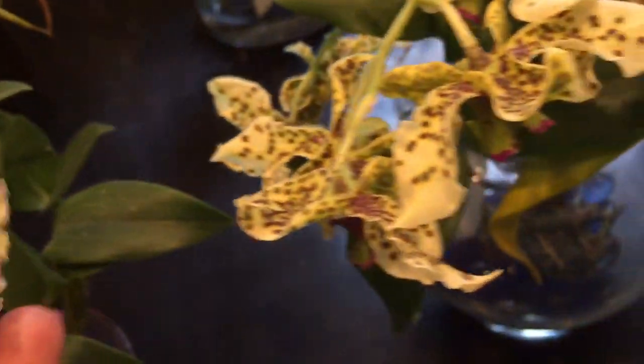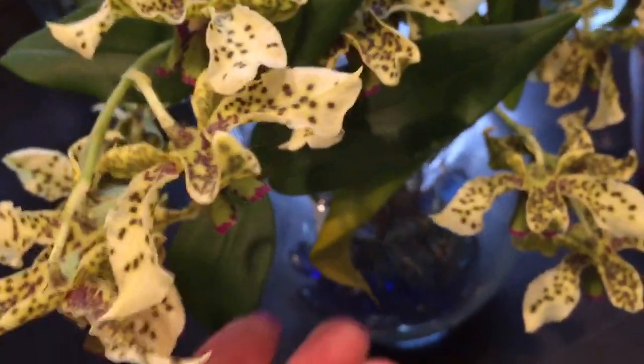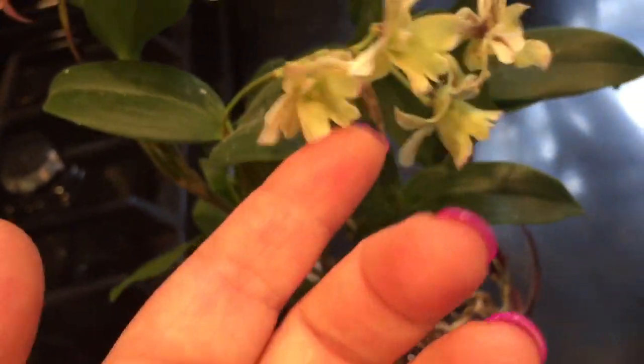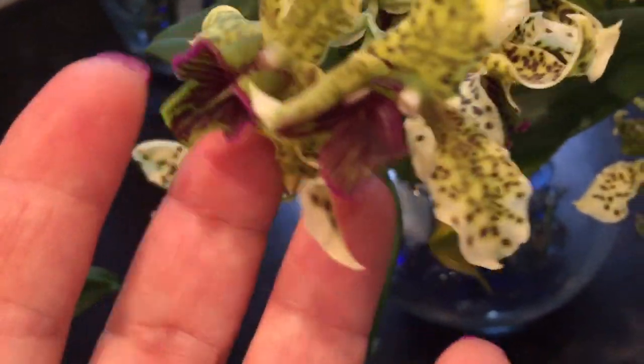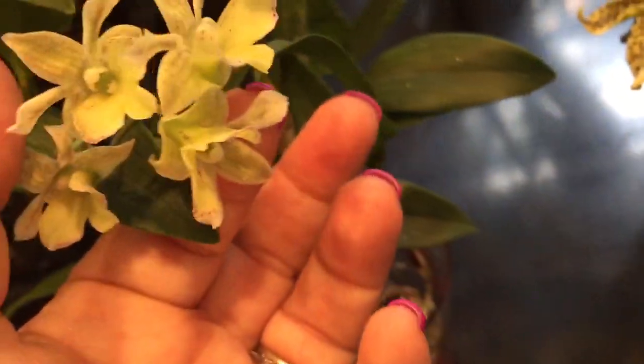The Microchip's blooms are really tiny compared to the Atroviolacea — the Atroviolacea's blooms are much bigger and much more vivid with the coloration — but I still think these are just adorable, so I'll take it. The scent on the Microchip is a little bit less intense; this one you kind of have to get up close and stick your nose in there to smell her, whereas the Atroviolacea you can smell wherever you are in the room.